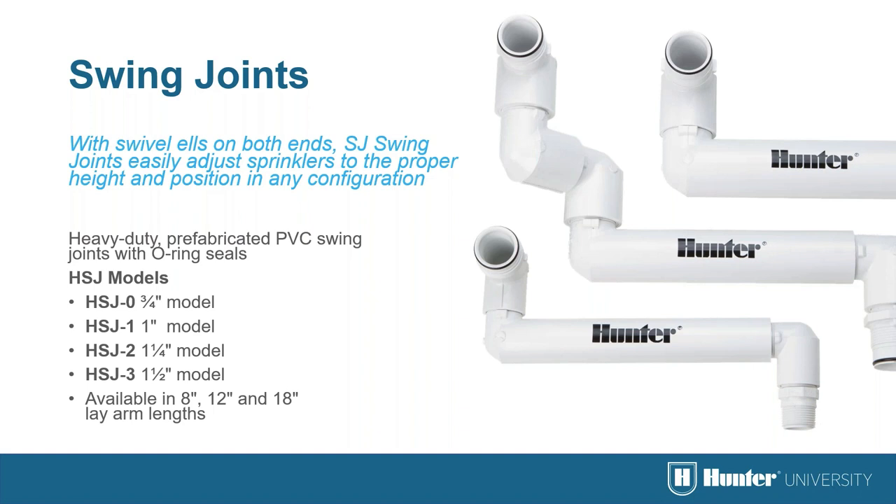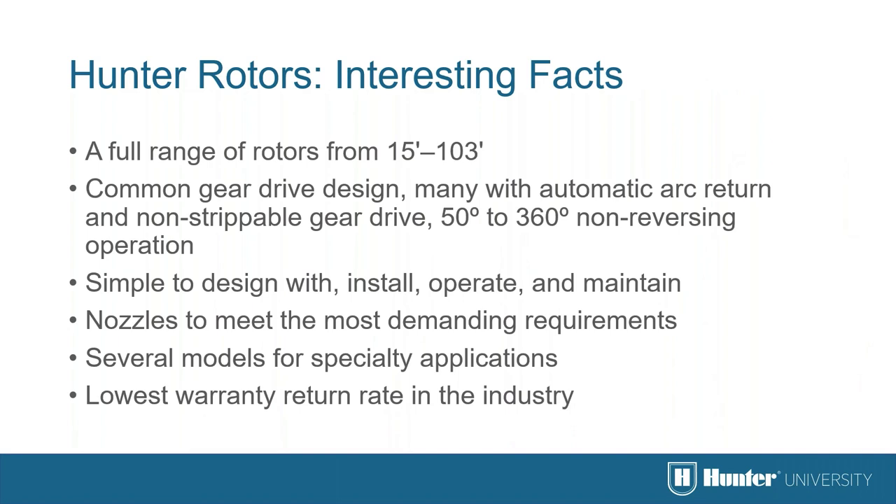In many markets reclaimed water is used for irrigation, and to identify that reclaimed water is being used, our sprinklers are available with purple rubber covers — recommended to be ordered factory-installed. Hunter offers a wide variety of products for spacings of 15 to 100 feet with features like auto arc return that make them the very best. They're easy to install, operate, and maintain, with a large variety of nozzles and several special-application models, and we are confident in their quality.